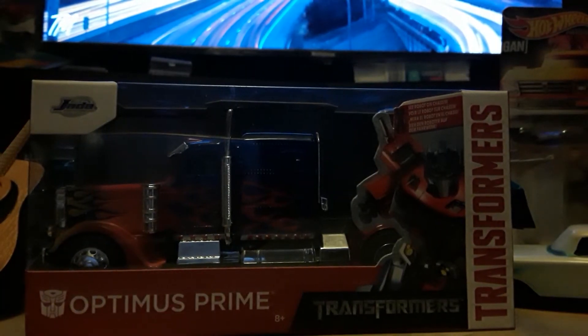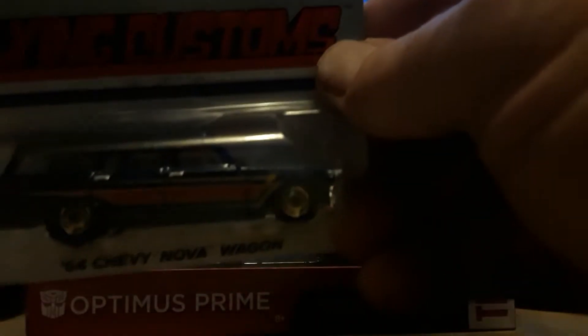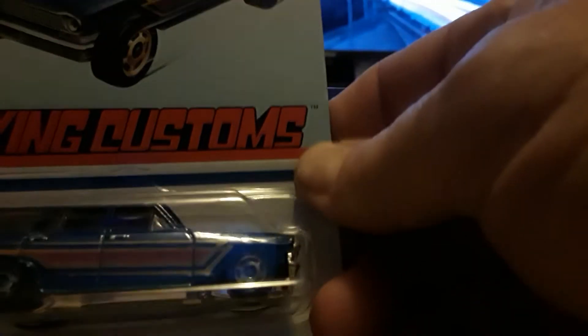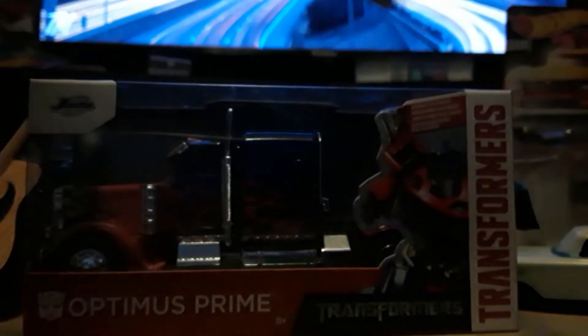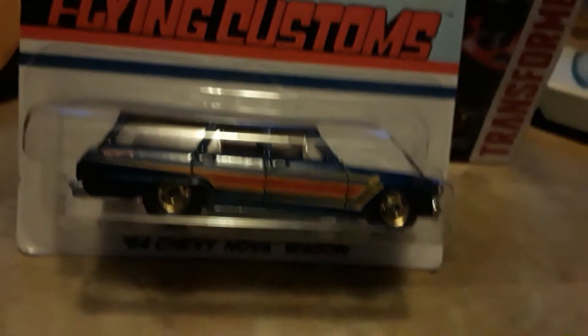I finally found the Nova Wagon for my completion of Flying Customs — this wave anyway. There are the cars; it was the only one I was lacking. Now there is another wave which I only have the El Camino, but I don't know if we'll see it or not.